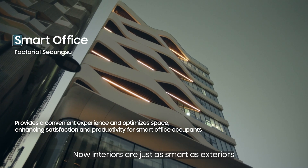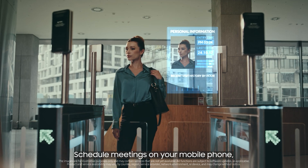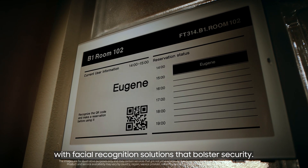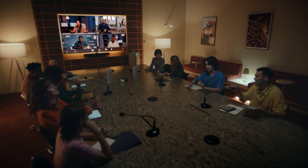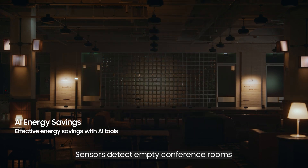Interiors are just as smart as exteriors, and work environments are just as smart. Schedule meetings on your mobile phone with facial recognition solutions that bolster security. Manage meeting room configurations effortlessly, boosting the efficiency of your brainstorming session.